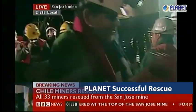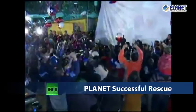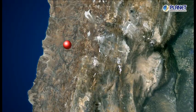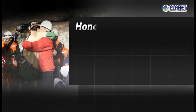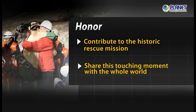As a result, the rescue team and media were able to follow the rescue process in real-time as the mission was carried out. With Planet's brand awareness, reliable quality and integrated solutions, Planet is honored that we contributed to this historical rescue mission with our high-technology devices. And we appreciate having the opportunity to share this touching moment with the world.